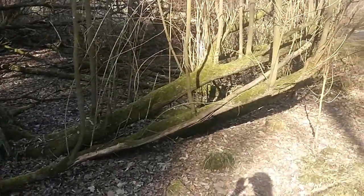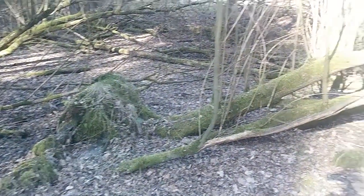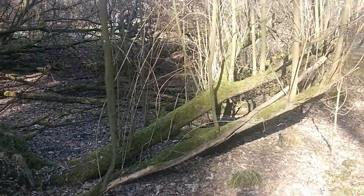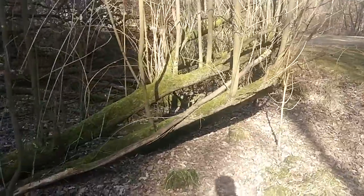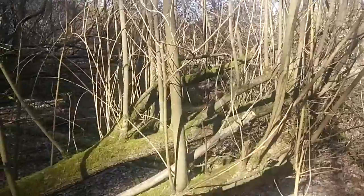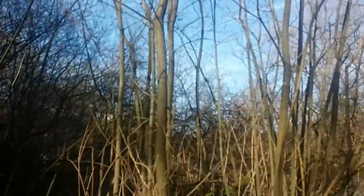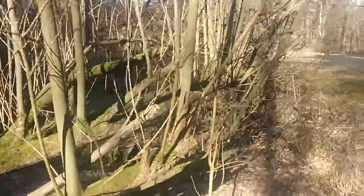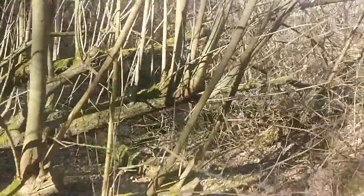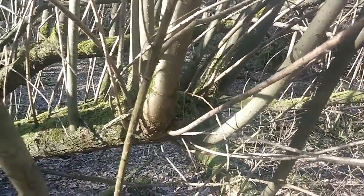This looks rather interesting too. This is a tree that was maybe blown over by the wind or some storm, and then the branches regrow all straight up into the sun. And you can see it.